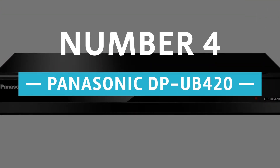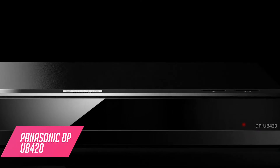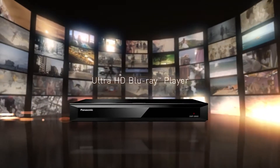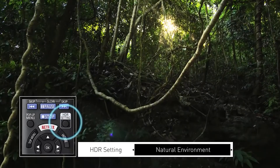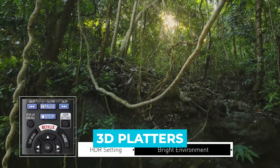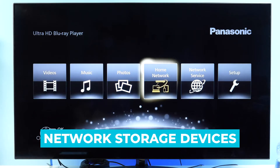Number 4: Panasonic DP-UB420. Don't let the stripped-back, slightly ugly plastic chassis of this player fool you. The mid-range disc spinner boasts the same HCX image processing found higher up the Panasonic product line. In addition to Blu-ray playback — both 4K UHD discs and regular HD ones, including 3D platters — it'll spin CDs and stream music from connected network storage devices.